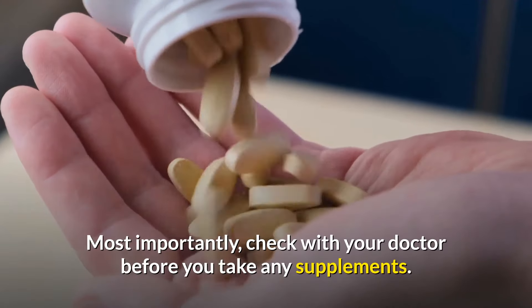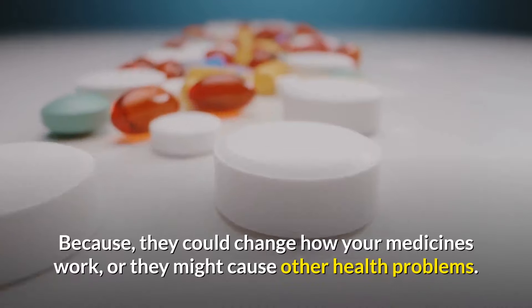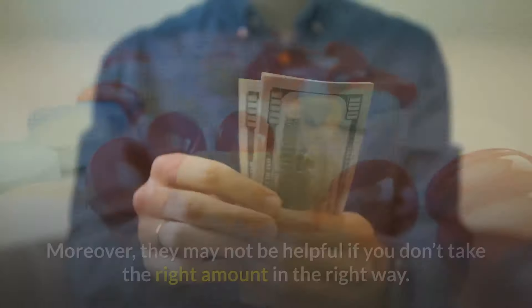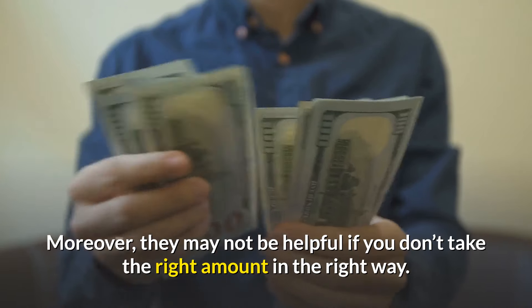Most importantly, check with your doctor before you take any supplements, because they could change how your medicines work or cause other health problems. Moreover, they may not be helpful if you don't take the right amount in the right way.